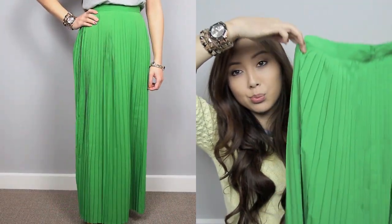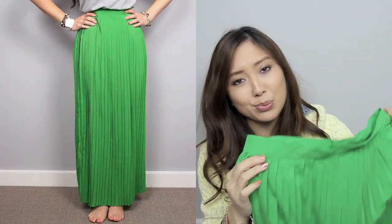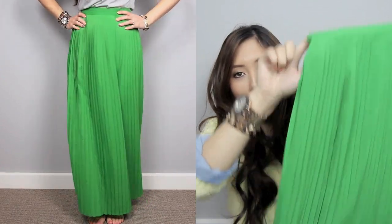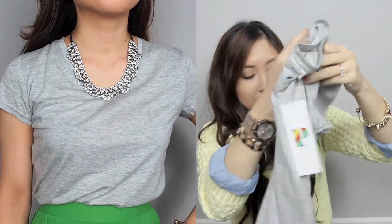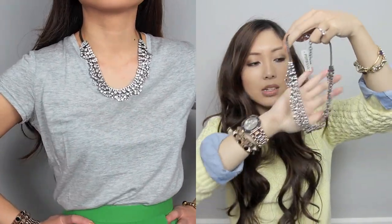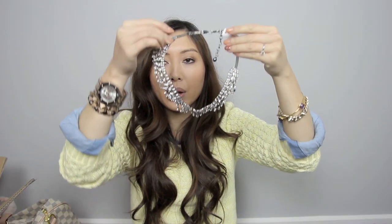The main thing that drew me to getting this collection was this green chiffon pleated maxi skirt. I just think it looked really beautiful on the model and it's just a great spring and summery piece to have. I know it's winter here at the moment but it doesn't hurt to buy in advance. I got this in an extra small — I haven't tried it on yet so hopefully it fits. The collection also came with a basic grey tee, and you really can't go wrong or have enough basic tees in your wardrobe. And the final thing in the collection is this statement necklace, which I think I'll get lots of wear out of as well. That's it for the items I purchased with my own money.